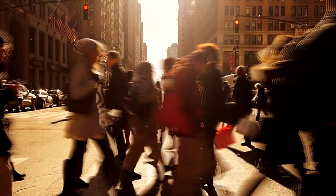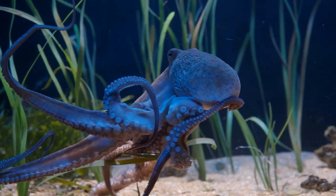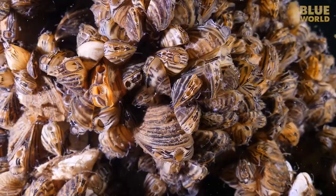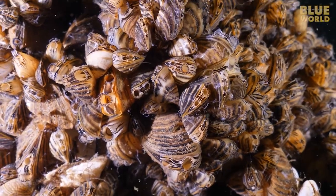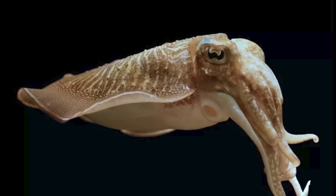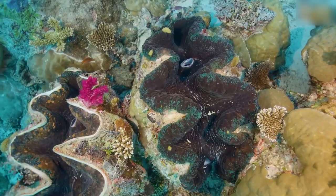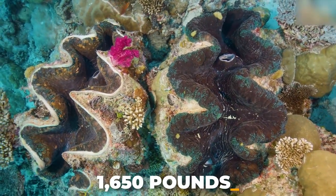If human beings ever go extinct, it may well be the distant, intelligent descendants of octopuses that wind up ruling the earth, or at least the oceans. The largest mollusk in the world is a cephalopod, the colossal squid, known to grow to between 39 and 45 feet and weigh up to 1,650 pounds.